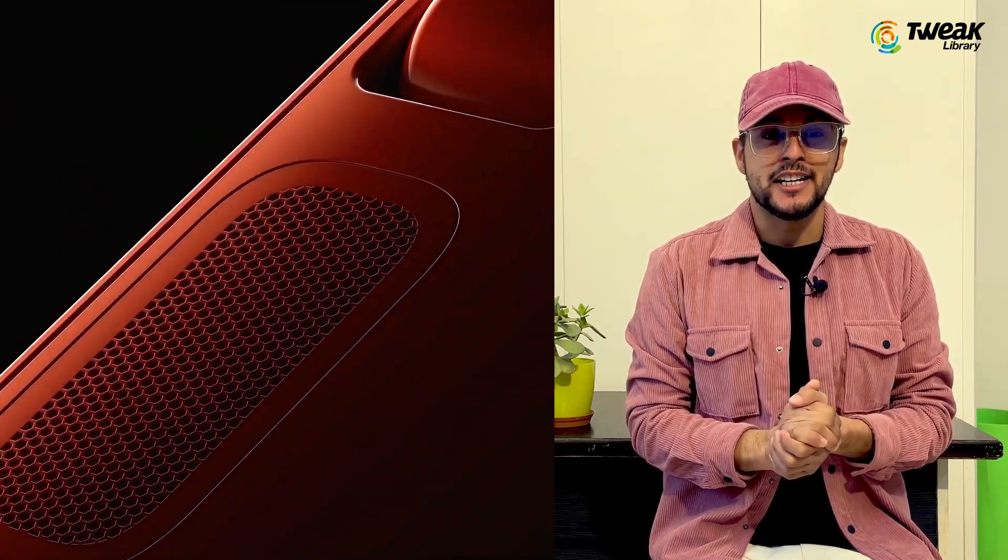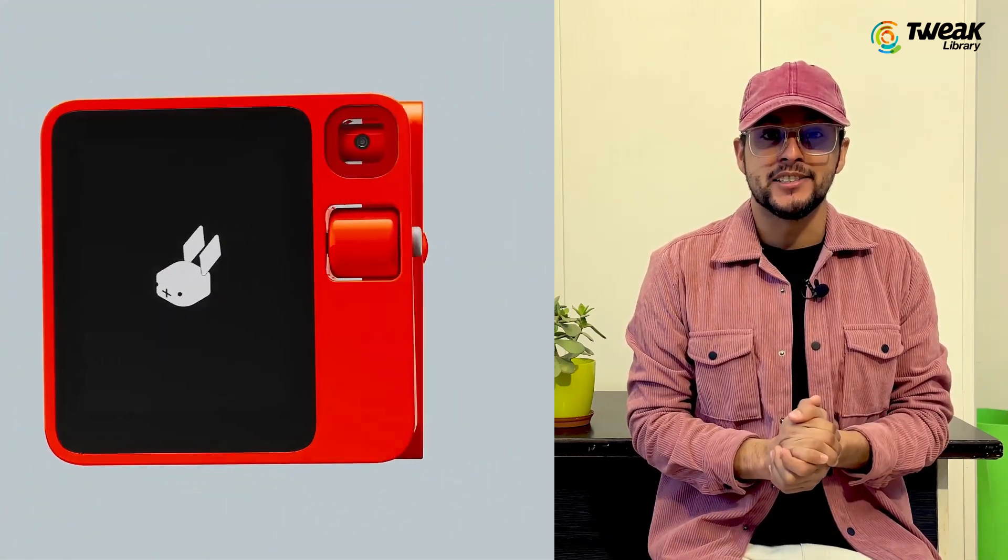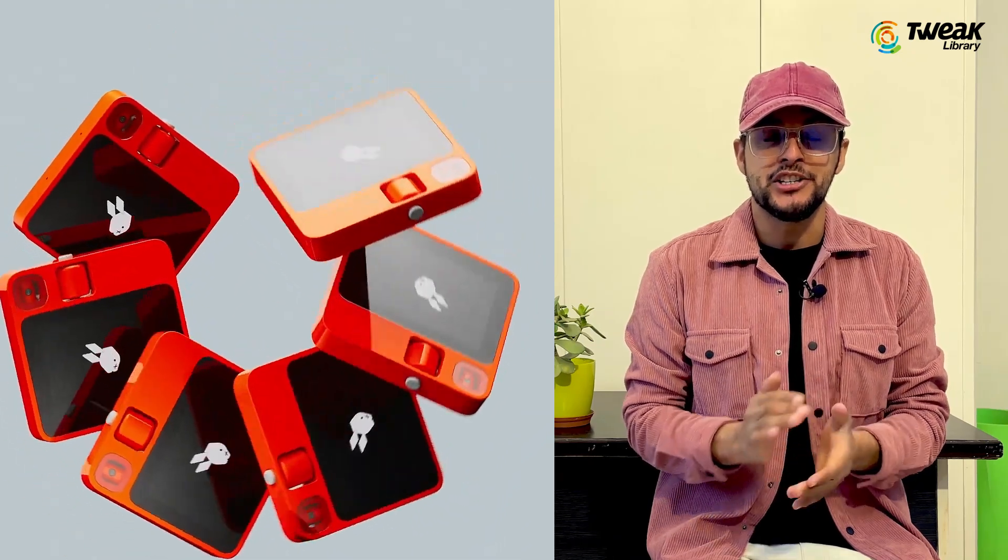Hey tech enthusiasts, welcome back to the channel. Today we are diving into the exciting world of AI with a groundbreaking device that's creating waves in the tech community, the Rabbit R1. I'm Nitin and in this video we'll explore how the R1 is not just another gadget but a potential game changer in the way we interact with technology.